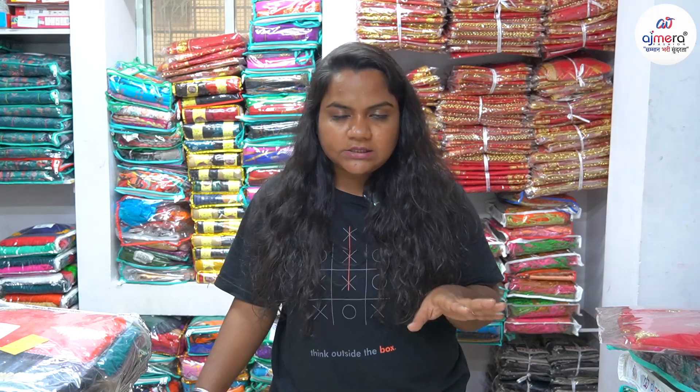Our shop is located in Raghu Kul Textile Market, gate number 3, 15th number on the third floor. DE5491 is our shop number, where you will get a reception area and a sales executive who will guide you and help you with purchasing.